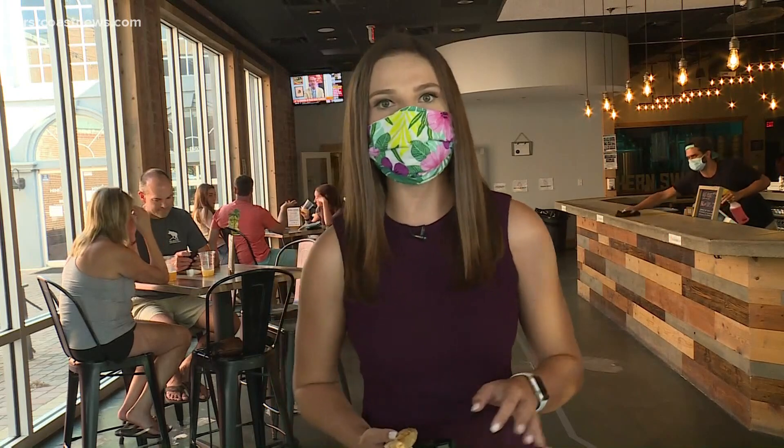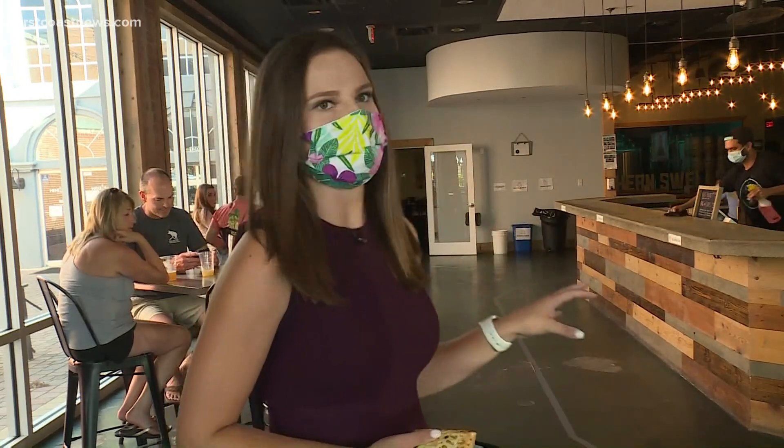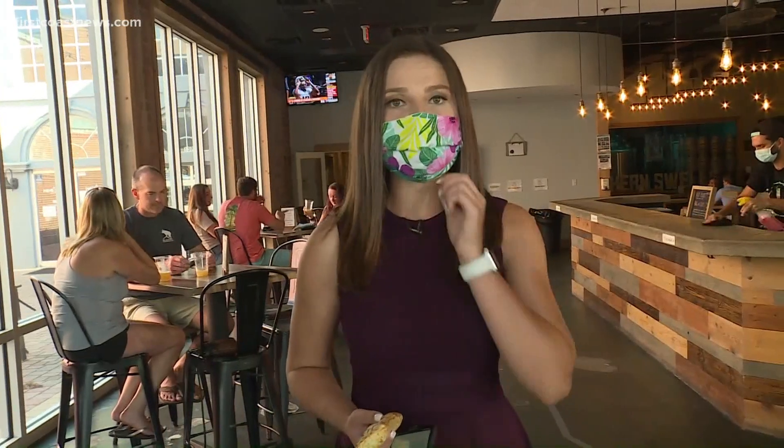Adams says all the same social distancing rules still apply — there's no standing at the bar after you get your drink, and if you're up and about out of your chair, you must wear a mask. Now I'm going to go enjoy this Hot Pocket. Live in Jacksonville Beach, Haley Harrison, First Coast News, on your side.